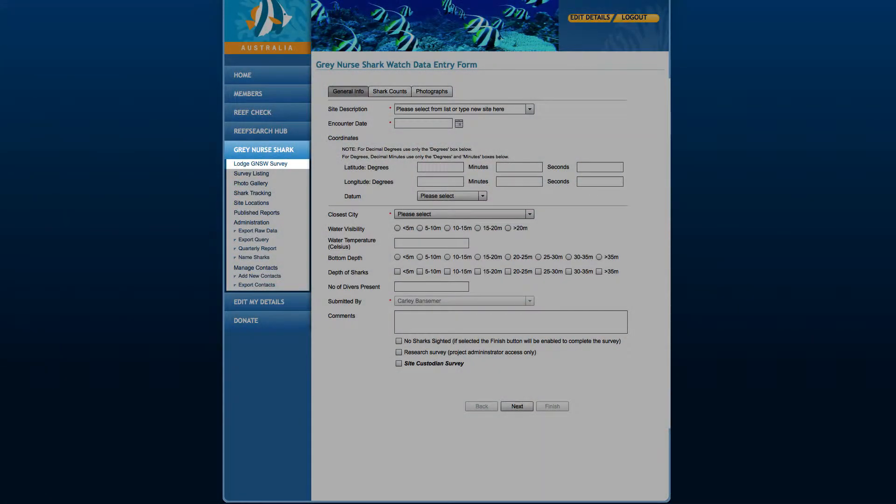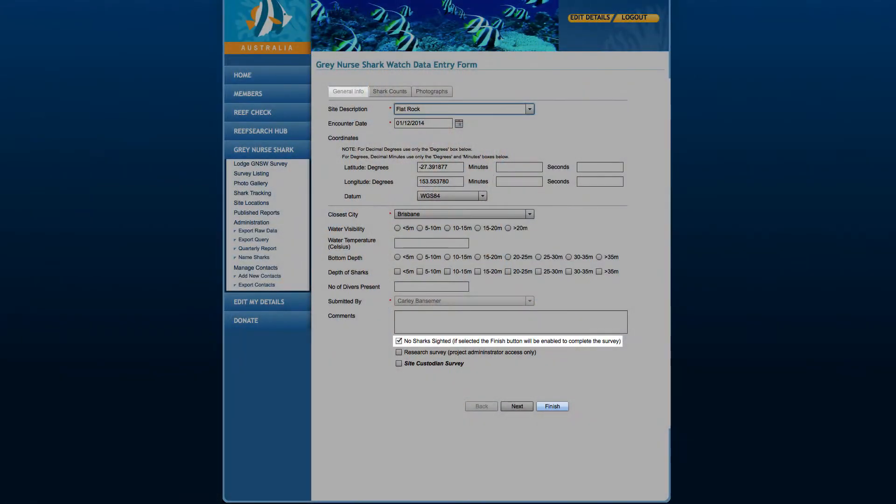Let's take a closer look at the online Lodge Grey Nose Shark Watch survey form. The first page records general information such as the dive site and date — this is the only information you must fill out on this page, though any additional information is very beneficial. If you do not see any sharks at a site where Grey Nose Sharks are normally observed, please still complete a survey. This is very important information; all you need to do after selecting the site and date of your dive is tick the No Sharks Sighted box and then the Finish button.